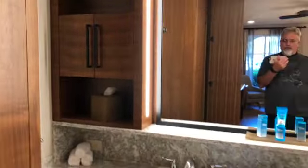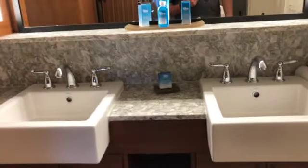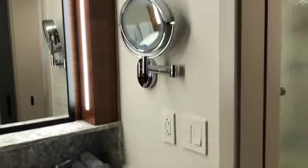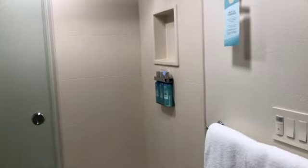Storage here. Two sinks. There's just regular storage underneath. Got your vanity mirror, water, and the shower and tub.